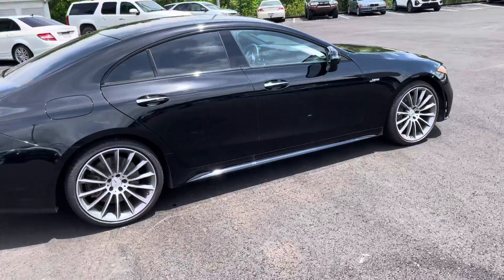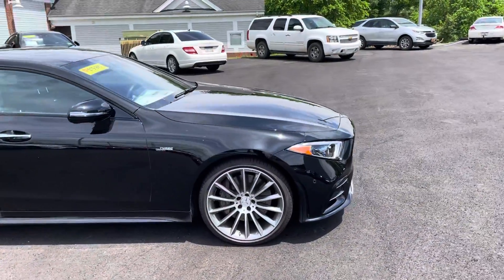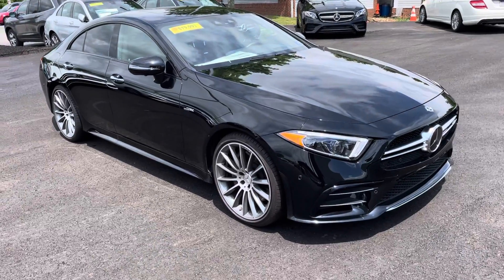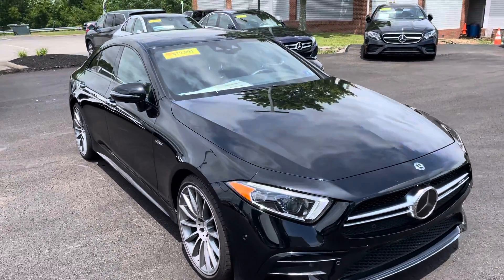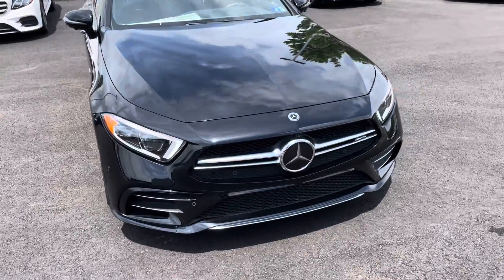Beautiful car — it definitely is my favorite car that we have here. Like I said, I have driven it a few times. The price on it is $79,991; we just lowered the price on that the other day.